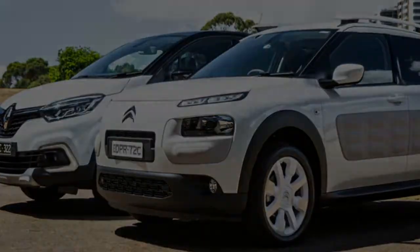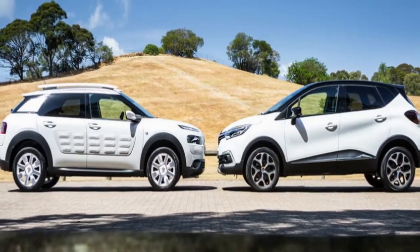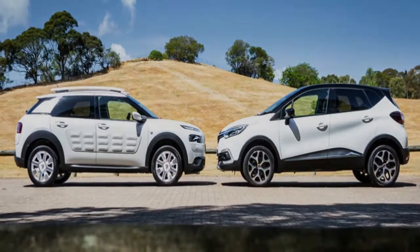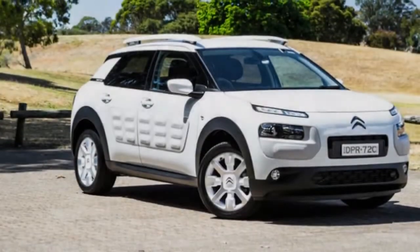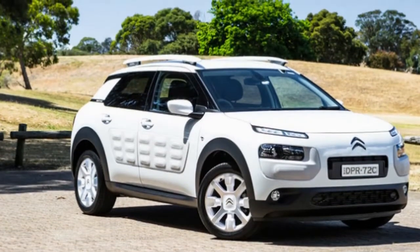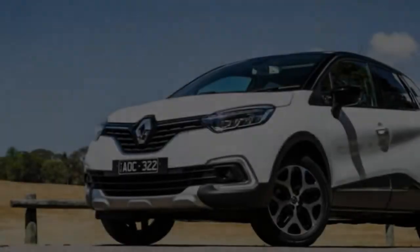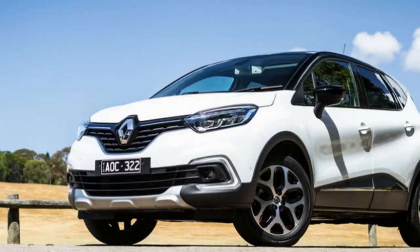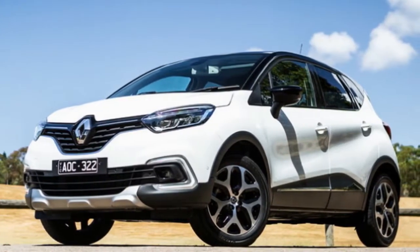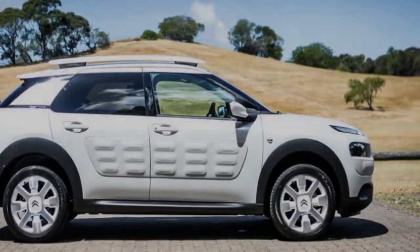The heated front seats are firm and comfortable, while interestingly the front passenger seat features ISOFIX anchor points to complement the two in the back, without, as already mentioned, airbag protection. There are some ergonomic quirks, such as the volume controls for the rather excellent optional Bose sound system being located on a stalk behind the steering wheel, which, if you are around 177 cm in height like me, is totally out of eyesight. It's annoying.